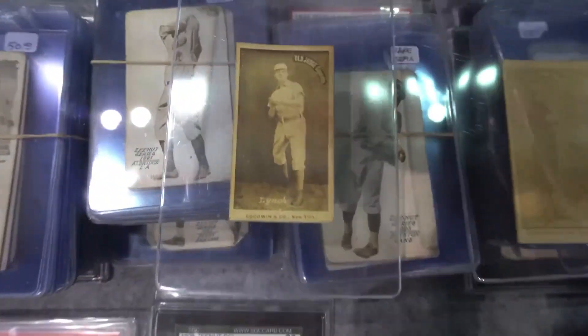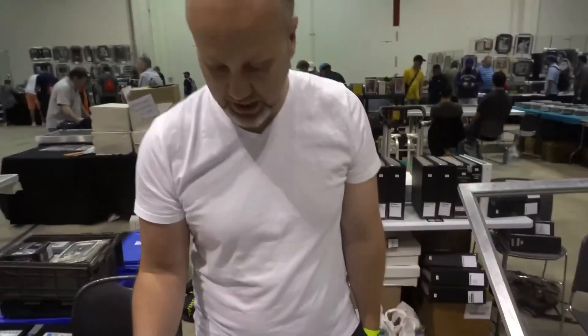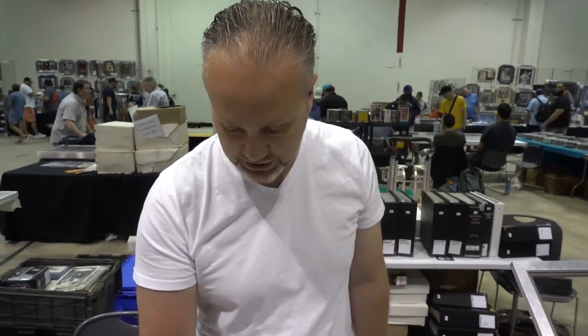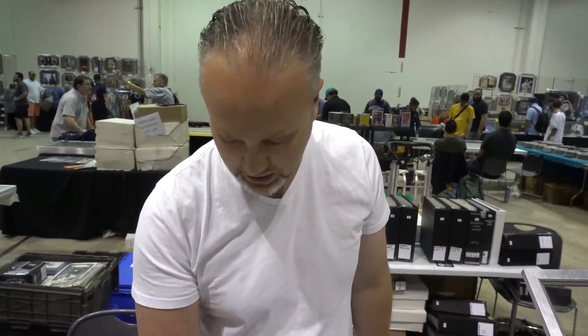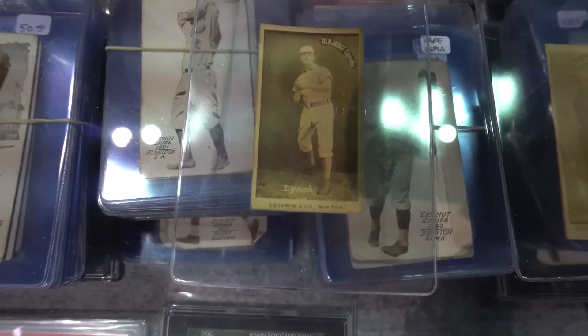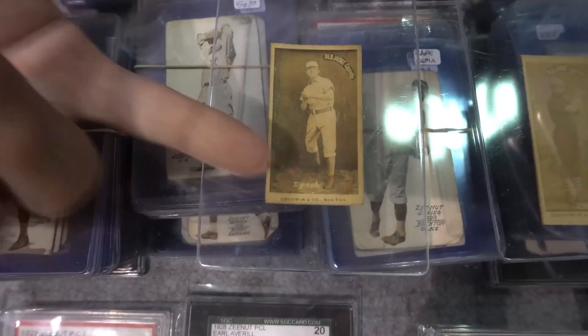This series was released from 1887 to 1890, and you can date them based on the overall appearance of the cards. In early 1887, they released a series called the Script Series, and that's what you can see right here. There are very few subjects in the set, but their names are written in script on the actual card.